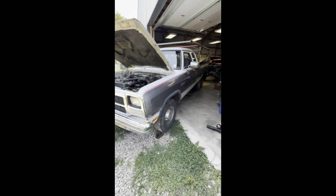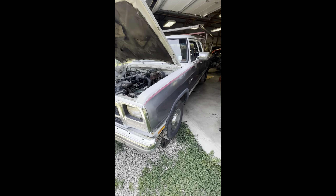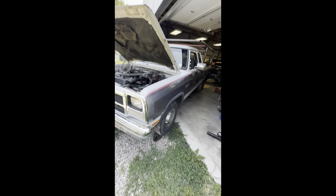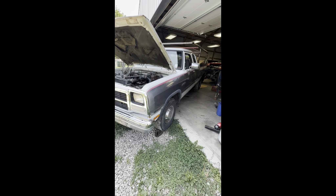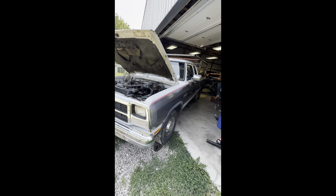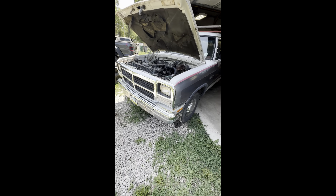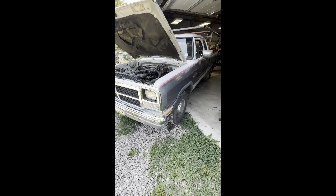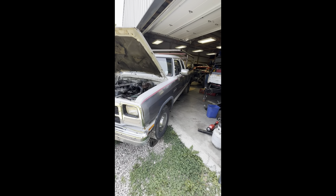Hey everyone, so this past weekend we decided we were stuck waiting on a fancy tool so we could make an air filter mount for the big Jeep, so we started moving on and trying to do other things that have been on the list to get done — basically trying to get the old trucks moving again. They all need a little something, right? It's like every old vehicle.